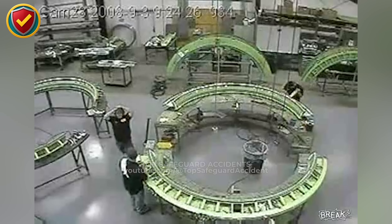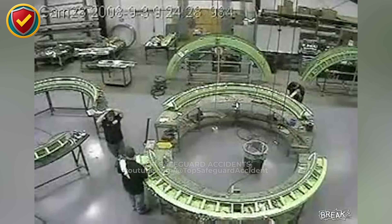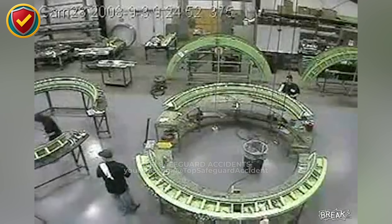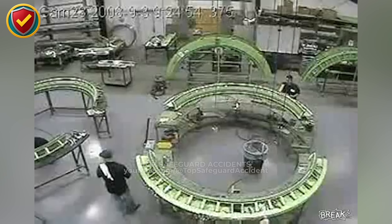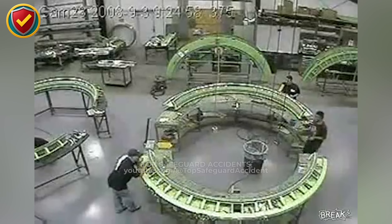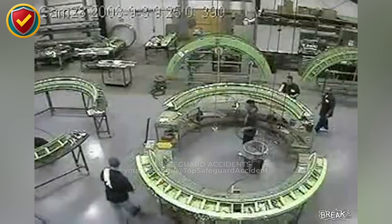The machine hums on, steady, mechanical, and unmoved by the close call. Never, ever work near rotating machinery with loose hair, gloves, or clothing. Rotational motion responds the moment it's touched. It continues with full force until mechanical control brings it to a halt.